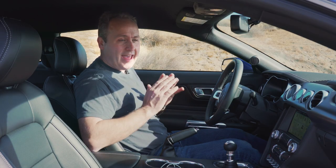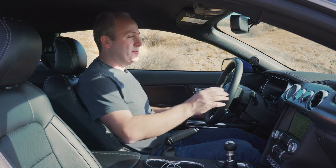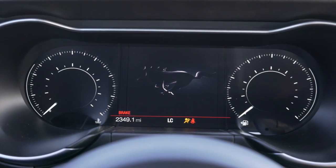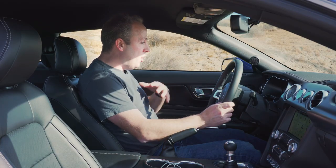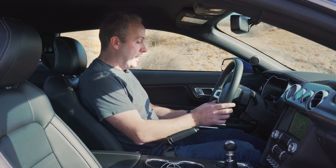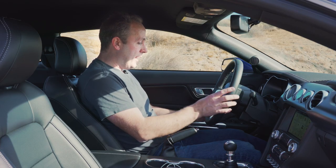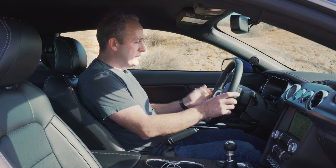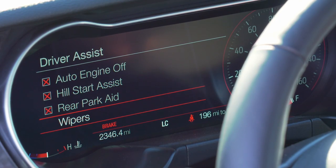Because this is a GT with Performance Pack, it has a number of really great extras. First off, these seats — they're super comfortable, they're wrapped in leather, and I rather like them. The gauge cluster has replaced the traditional dials with a new 12-inch digital display. It gives me all sorts of information including navigation and step-by-step instructions. I can also change various settings such as driver assist information, auto engine off, hill start assist, rear parking aid, and automatic wipers.